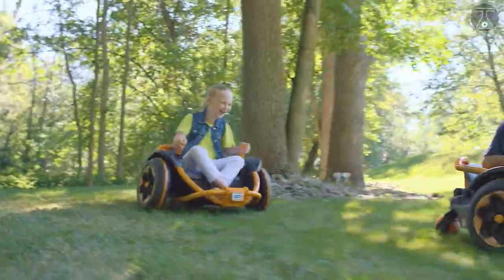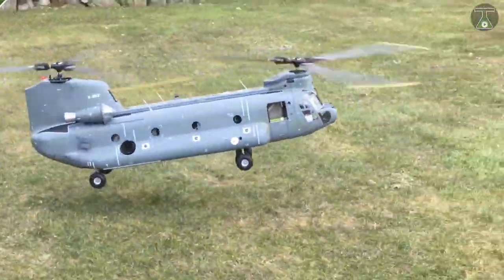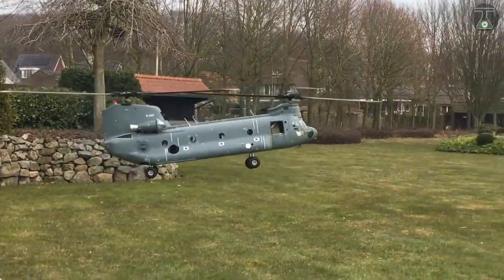So get yourself comfortable and enjoy the ride. In the end, you can let us know which of these toys you want to take for yourself.